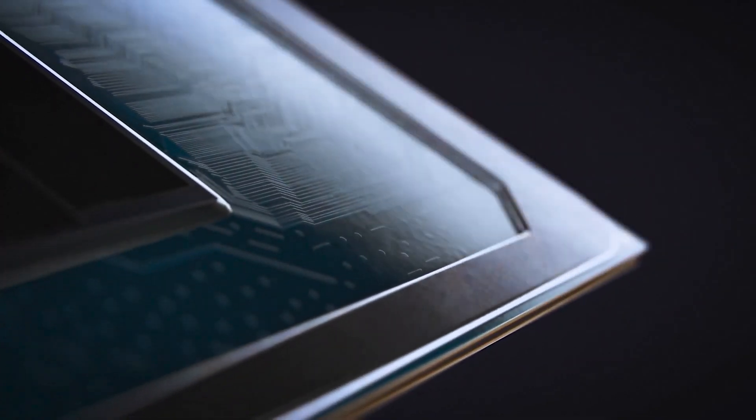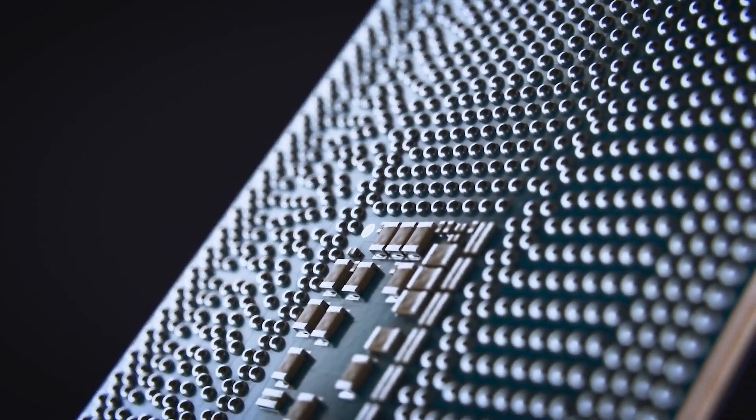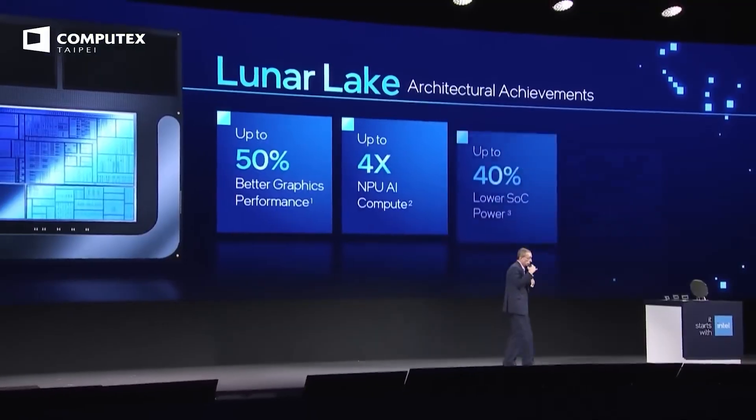Hello folks! More Intel Arrow Lake CPU samples have been spotted in S, HX, and H flavors with higher base clocks than Raptor Lake chips.